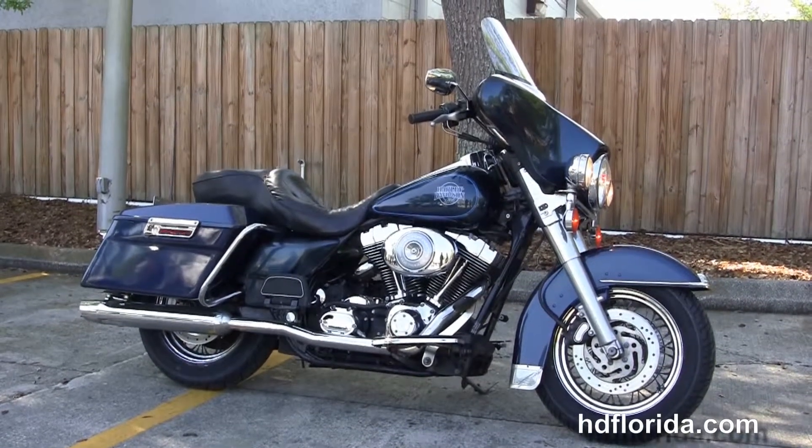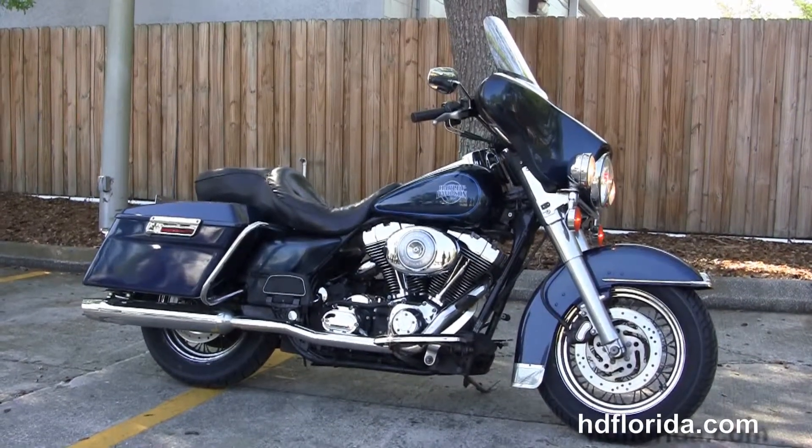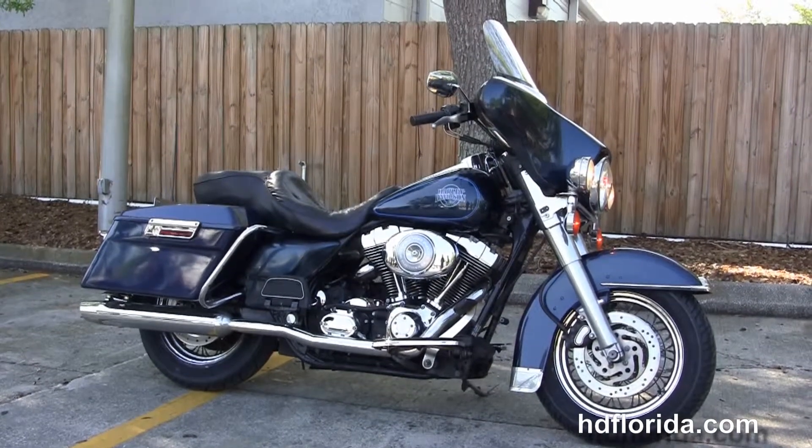We are rated number one in customer service, with 1,200 new and previously enjoyed motorcycles for you to choose from, and we ship used bikes anywhere in the world.